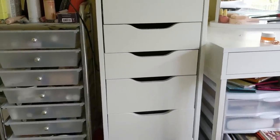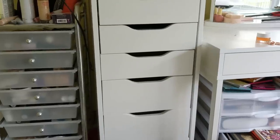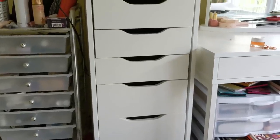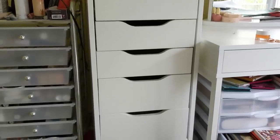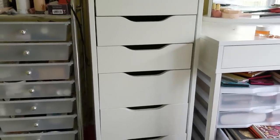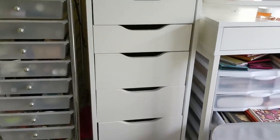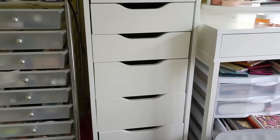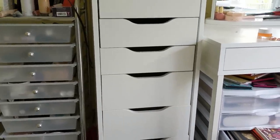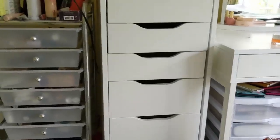Hey guys, welcome to part four of my makeup room organization and declutter. So last night after I left you guys, after I did the bronzers and face palettes, I decided to continue on and do my blushes. I didn't film it because my phone battery was dead, but I wanted to keep going. I didn't declutter very many blushes at all because most of them were okay — I had done a declutter a while ago, so there wasn't a lot to go through, but I want to show you what I did with them.